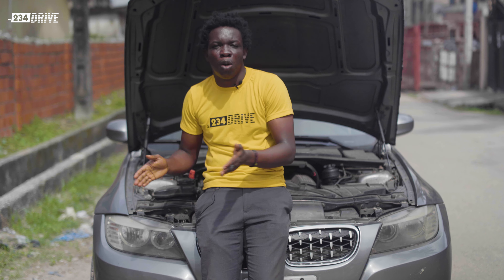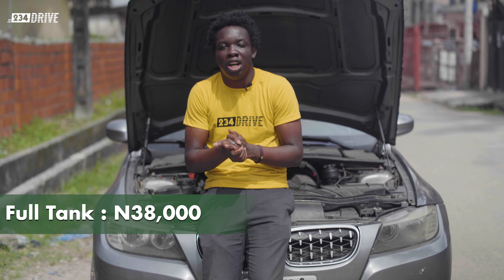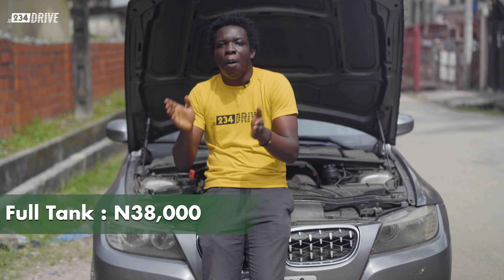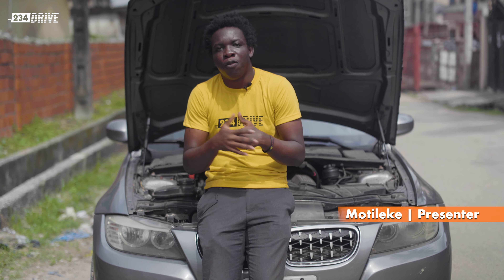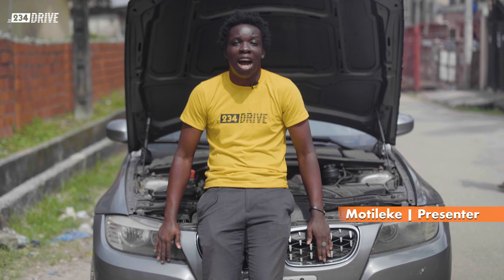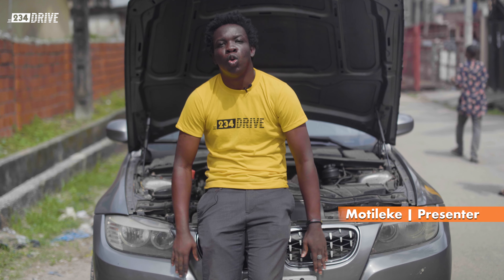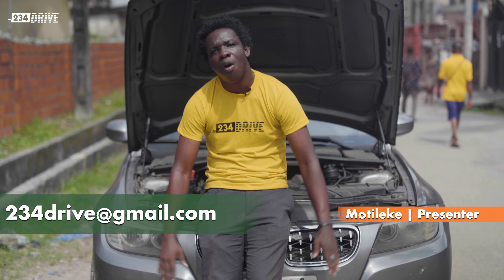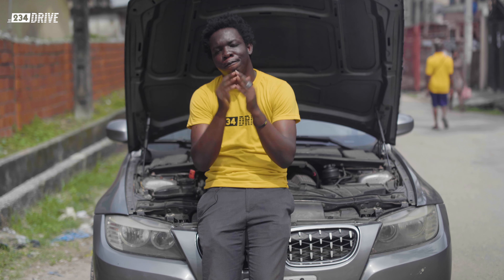Fueling this tank to full will cost you about 38,000 Naira, and honestly that's very economical for a V6 engine. My name is Motuleke and this is 234 Drive. If you are looking to buy this car or any other car, don't hesitate to send us an email at 234drive@gmail.com — I'll be happy to lead you in the right direction. See you, we'll meet.